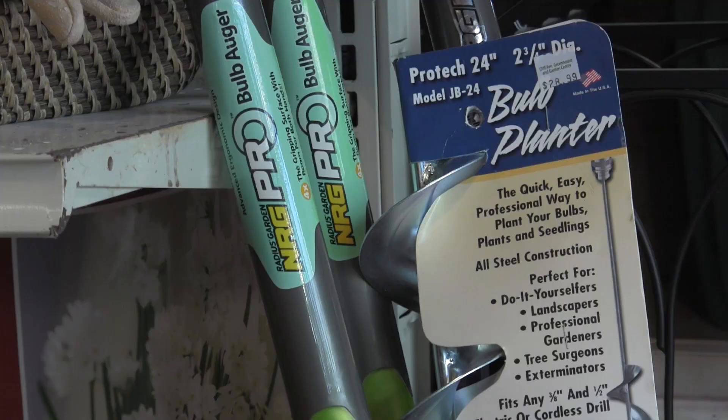And we've got the right tools for the job — trowels, shovels, augers if it's a big one. It's the perfect time to get these guys in the ground so you've got blooming beauties in the spring.